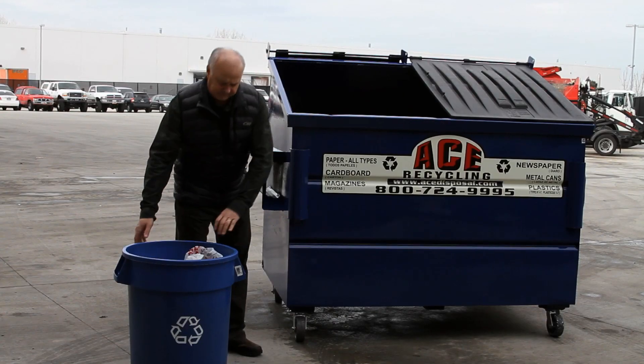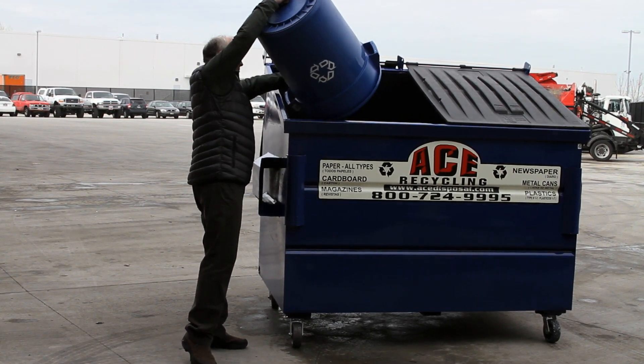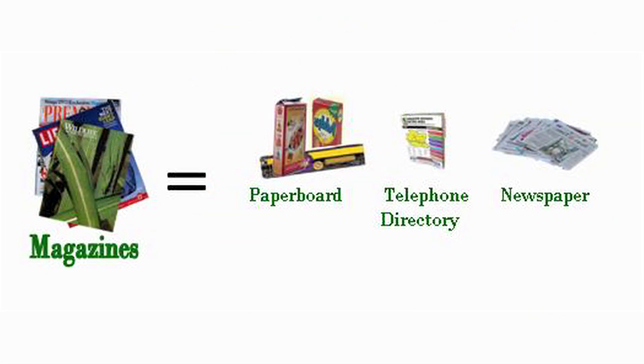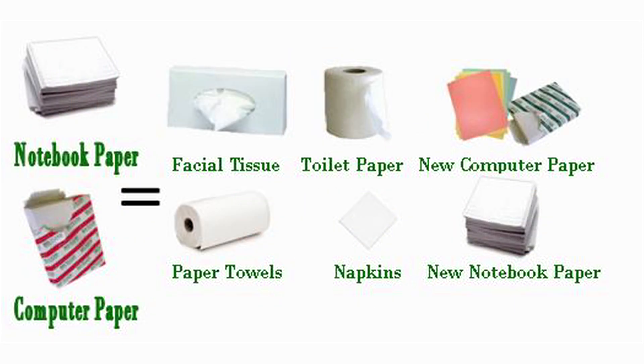Now that you know more about single stream recycling, you're probably wondering what happens to the materials you recycle. Newspapers end up as insulation, egg cartons, paper board, sheet rock, and paper plates. Magazines end up as telephone books and newspaper. Cardboard ends up as paper bags, new cardboard, paper board, and cardboard medium. Office paper ends up as facial tissue, new computer paper, napkins, and paper towels.